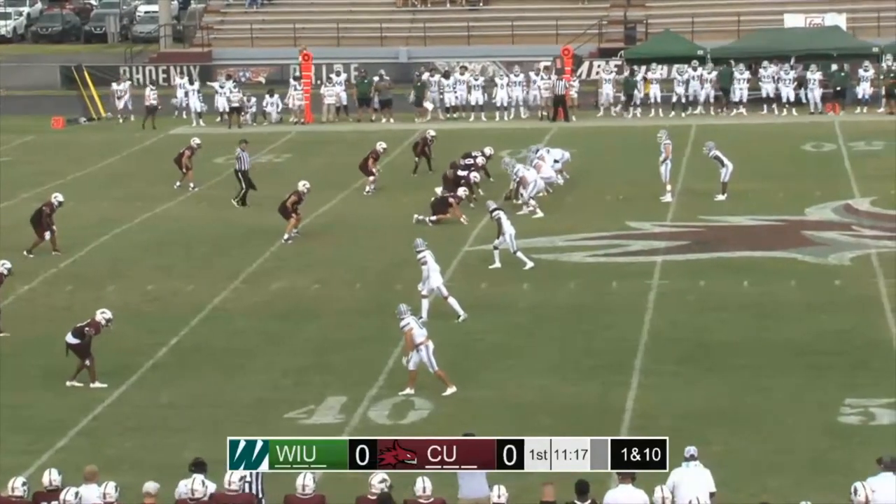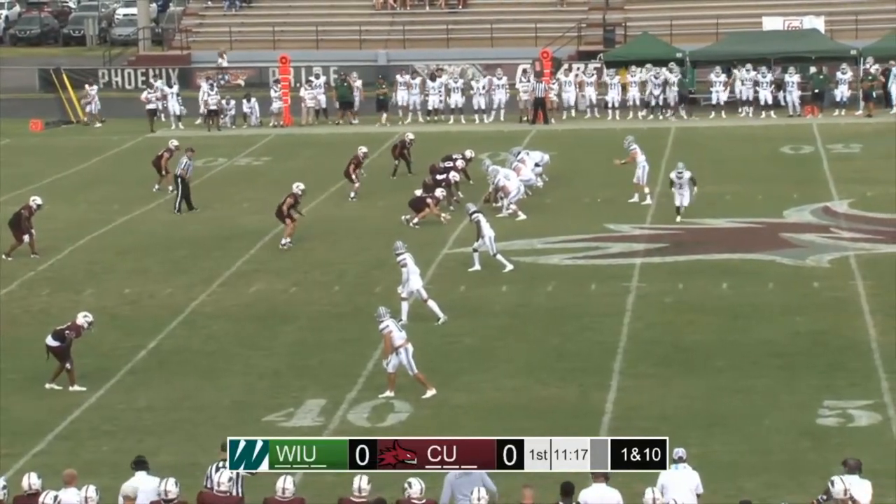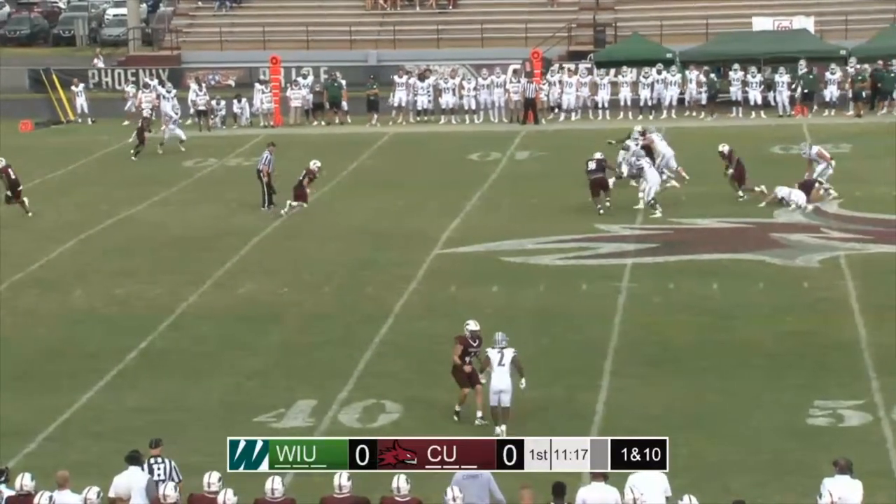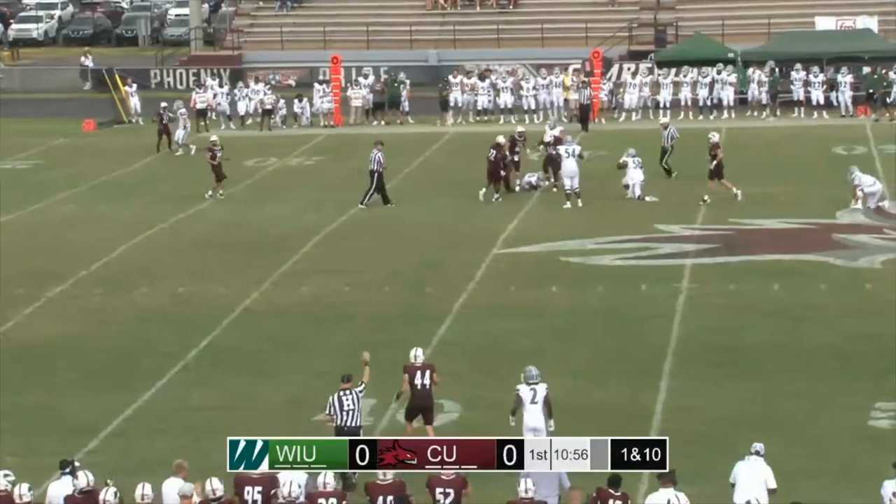Weber with the ball at the Cumberland 40-yard line. First down, 10. Quarterback Cody Braden sends a man out left. He'll take the snap, he'll try to run upfield, and he will be tackled and tripped from behind.